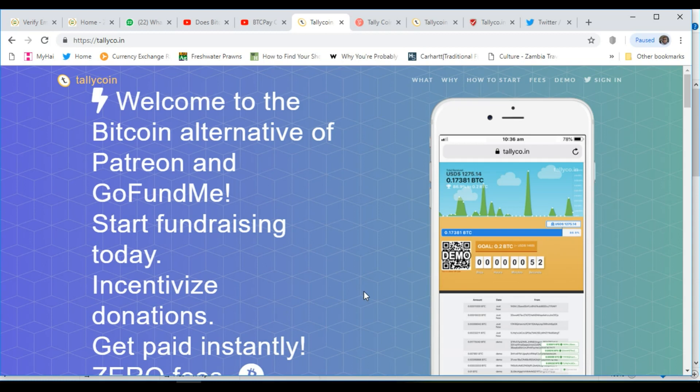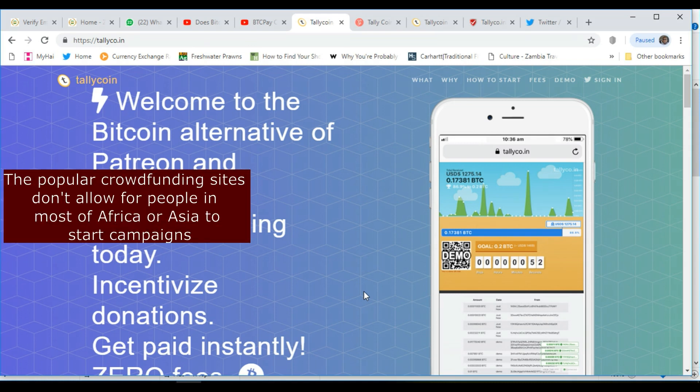Hi guys, Mullos here. If you've ever tried to do a crowdfunding — maybe a GoFundMe, Kickstarter, or any of these other sites — and you're not in America or Europe, you've probably found that it doesn't work in your countries. I've always tried to see what alternatives exist for people like us who are in Africa, or parts of Asia, parts of South America. Can they also do a crowdfunding with something like Bitcoin?